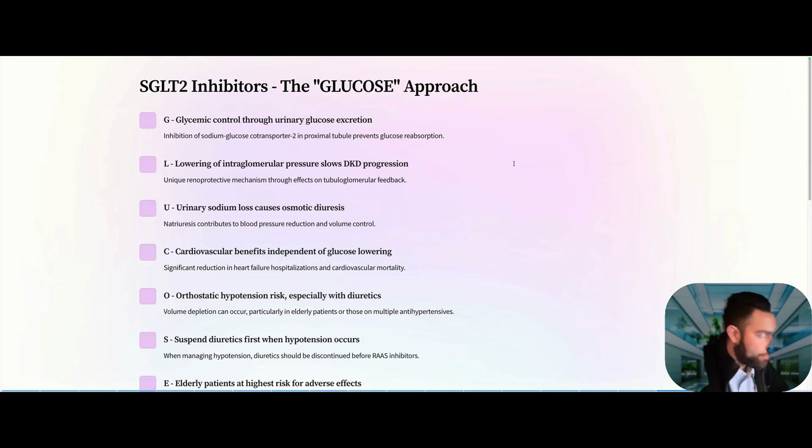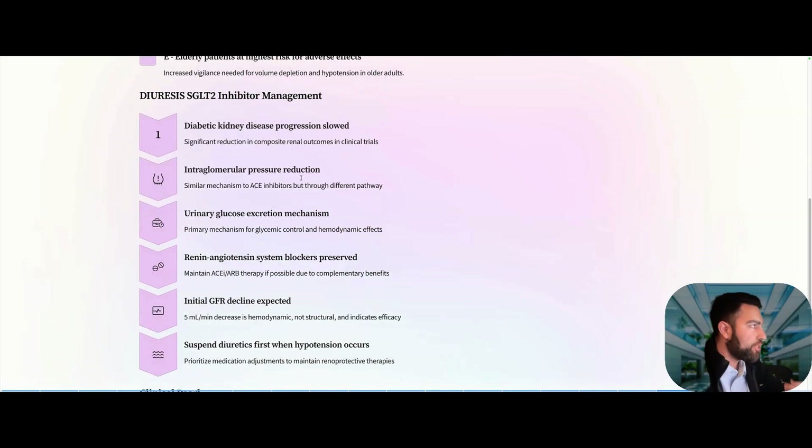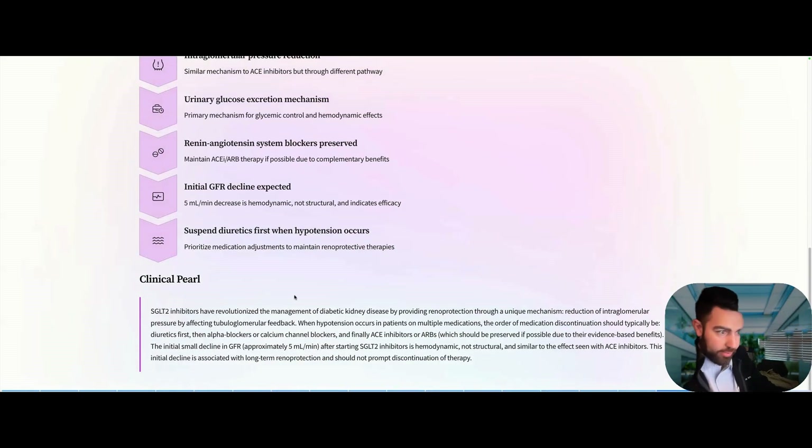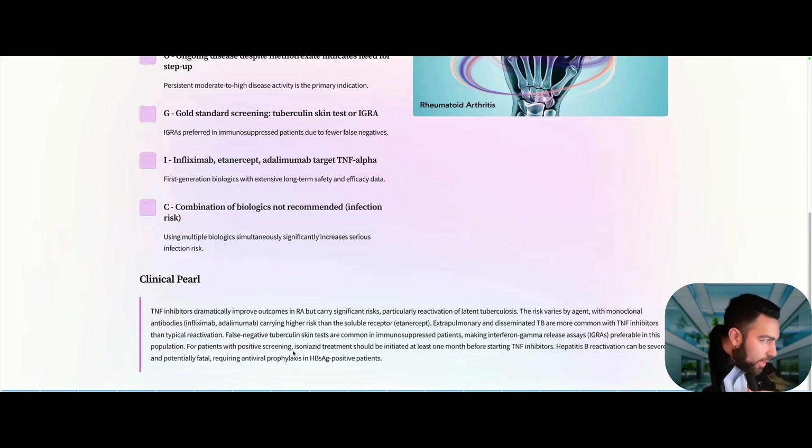SGLT2 inhibitors are now a favorite in medicine. In diabetic kidney disease, we use them to prevent progression. An important clinical pearl: if a patient's GFR drops by about 5 mL/min after starting an SGLT2 inhibitor, that is a hemodynamic change — not structural kidney damage. Do not stop the SGLT2 inhibitor. This initial GFR decline has actually been linked to long-term renal protection and is a good sign.